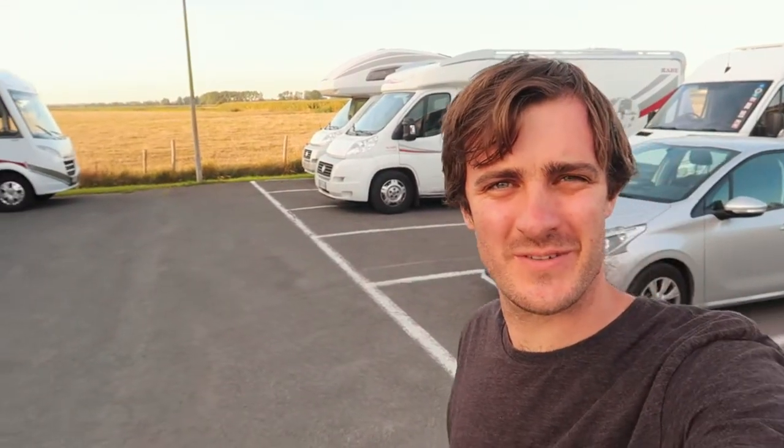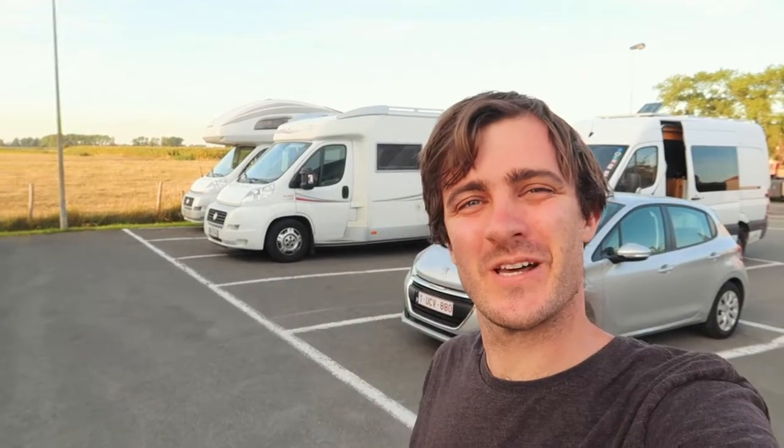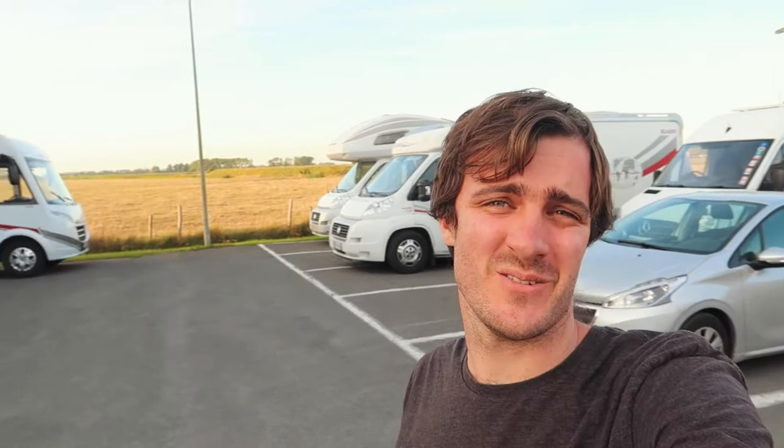We just parked up at our spot for the night. It's not very glamorous, but we're just outside of Bruges and we're going to be going there tomorrow, so this will do for tonight.